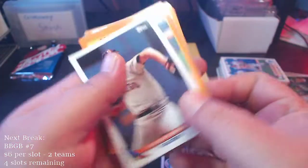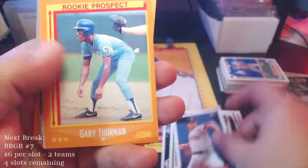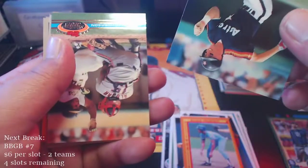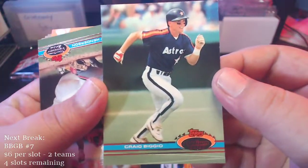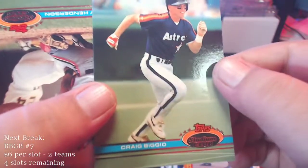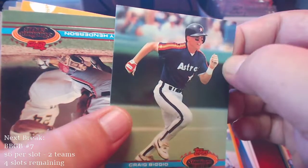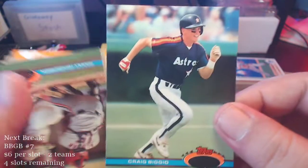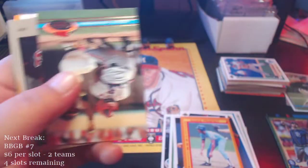Ricky prospect Gary Thurman. Here's a Craig Biggio — nice, another Hall of Famer! Craig Biggio from Stadium Club '90-'91 Stadium Club — very nice. Decent shape, got some little tiny bit of paper loss right there, but I don't think I had that card so I'm gonna hold on to it.